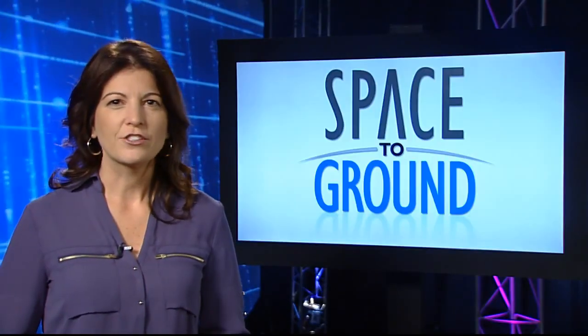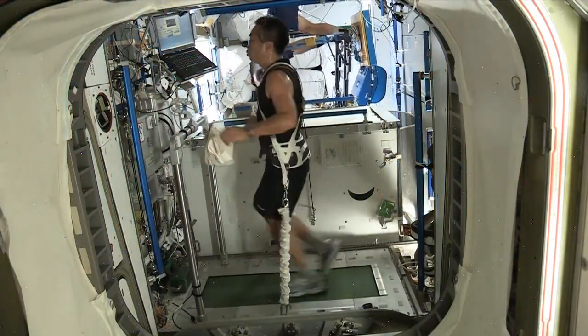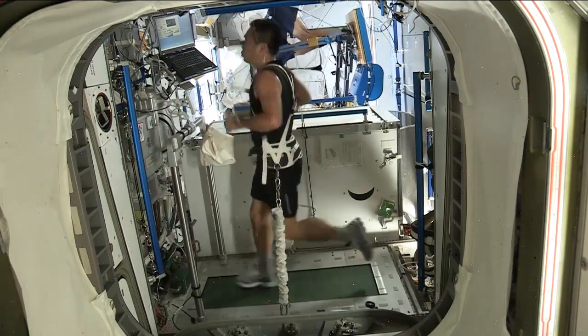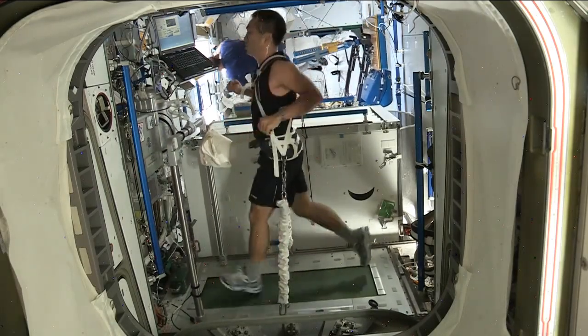Have you ever wondered how astronauts exercise? Well, they have to work out two hours each day. To do that, they use a treadmill, a stationary bicycle, and a weightlifting machine that uses resistance. The trick is they have to strap themselves to each of these because there's no gravity to hold them down.